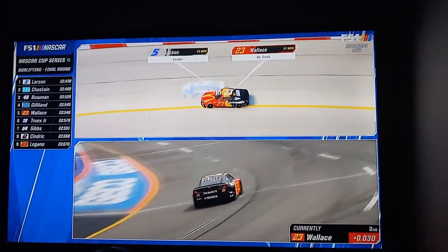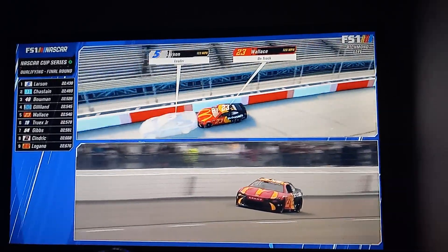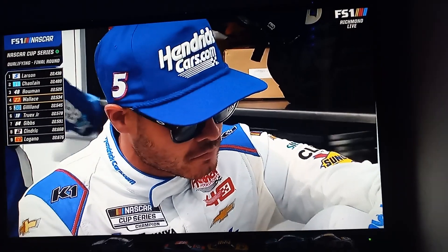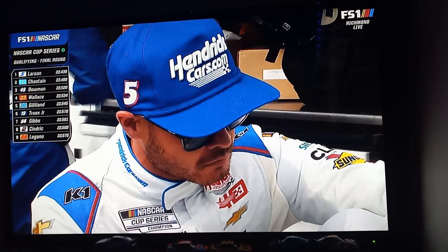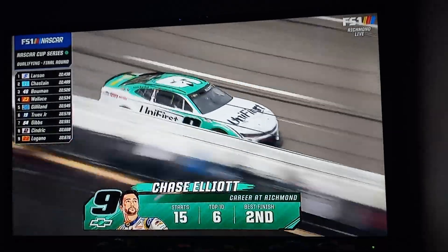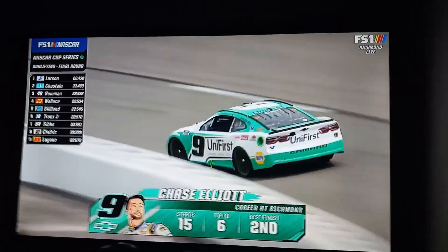Marked a little more in three and four, trying to get it down. Got back to the throttle, still pointed the wrong direction on the exit. He's one two one-thousandths to move up a row, and he gets it with a 53. Down to his teammate — Wallace is out, but now it is Larson and Elliott for the pole. 22-43 is the time to beat.